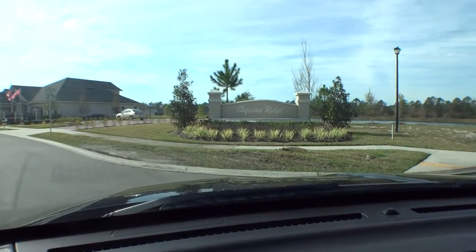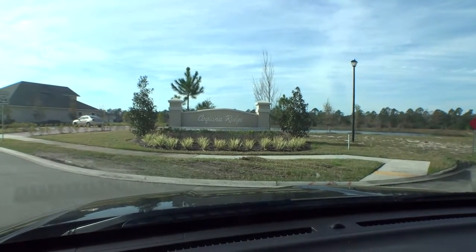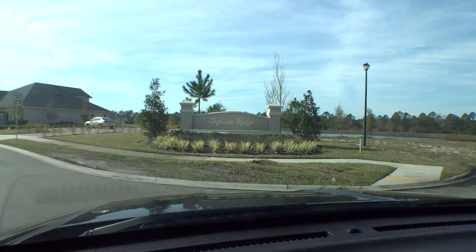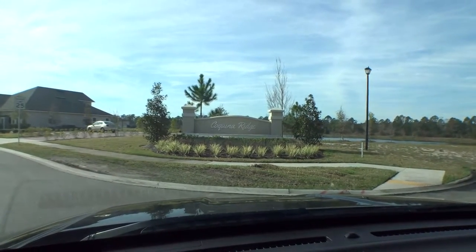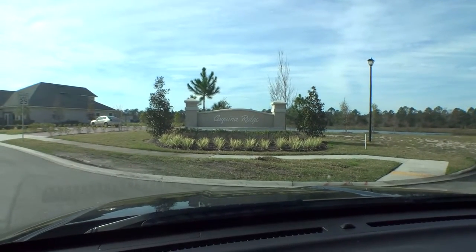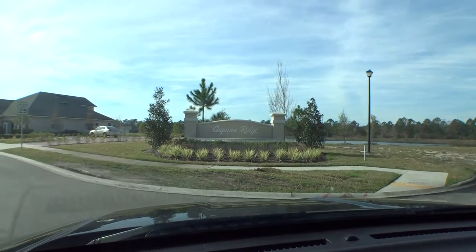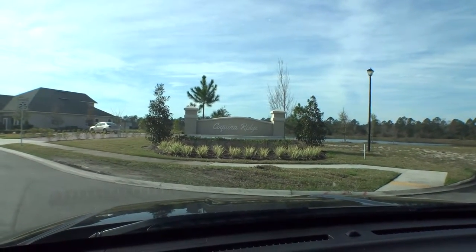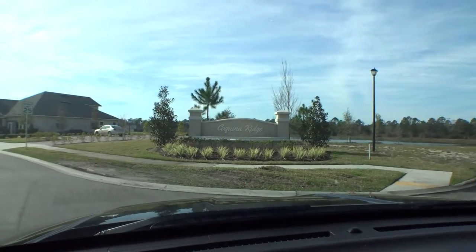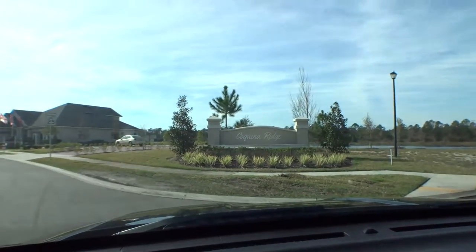Welcome back to Windshield Tours. Today we're out on Coquina Ridge, which is in the northern part of St. Augustine — just north of the city limits, basically off of Woodlawn Road. In here we have a bunch of beautiful home sites being developed by Richmond American and Landon Homes. Richmond American came in and started the community, and Landon is now in here building some awesome homes as well. We're going to take a nice ride around and give you a good look.